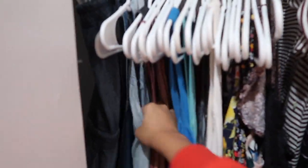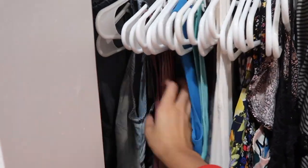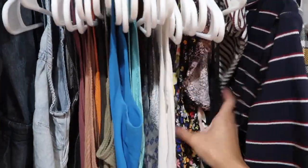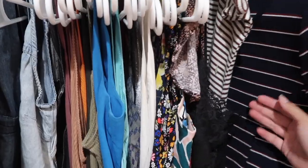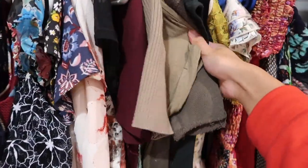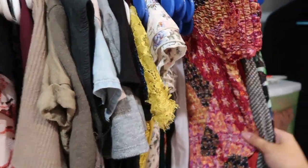This is how I organized it. These are my sleeveless ones. I have denim but I kind of try to do it in color-coordinating order. Then I have patterns — like all my flowers — and then I have stripes, more flowers, my plain ones, and then my long dresses.